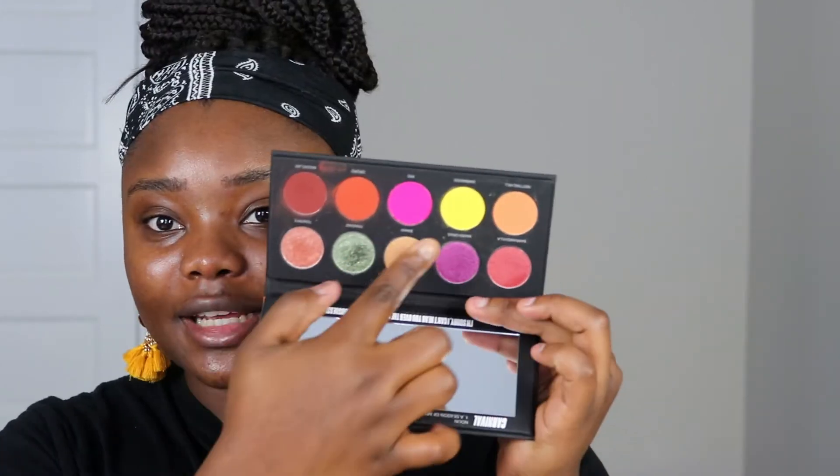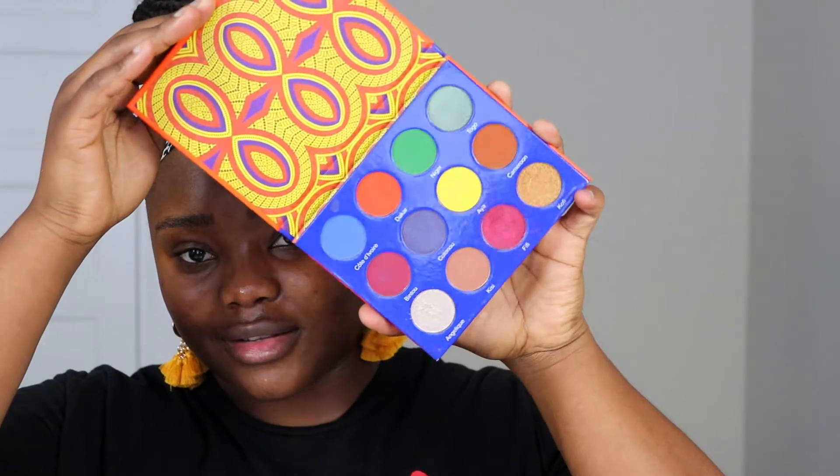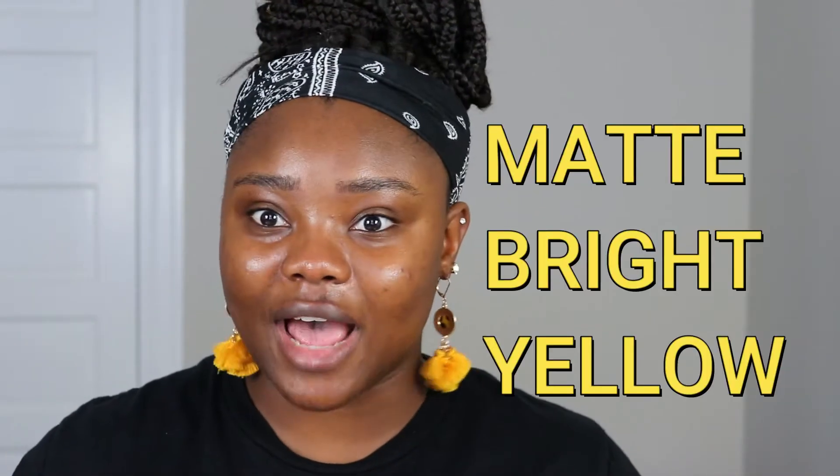Do you know how hard it is to find a palette with yellow eyeshadow? I have over 50 eyeshadow palettes and none of them had yellows — neither shimmer nor matte — except the black-owned or black-influenced palettes: Oma Beauty's Black Magic Carnival, the Shayla x ColourPop palette, and Afrique by Juvia's Place. Let me know in the comments if you own any palettes with a bright yellow.